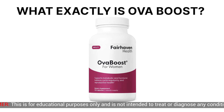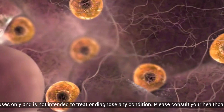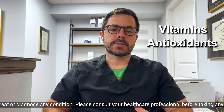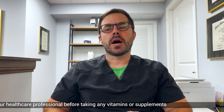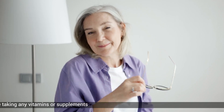So what exactly is OVA Boost? It's designed to support egg quality and healthy ovulation in women. It's formulated with a blend of vitamins, antioxidants, and other nutrients that play a role in female reproductive health. Fairhaven Health specifically created OVA Boost for women over 30 and those with PCOS, but it's also beneficial for all women trying to conceive.